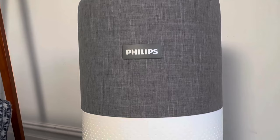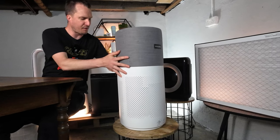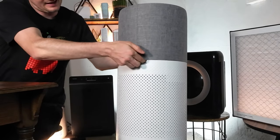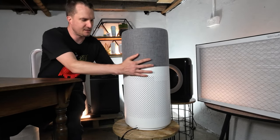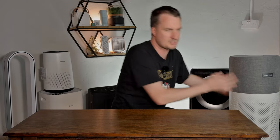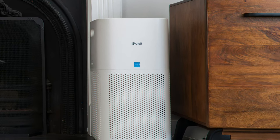Whilst the Philips 3000i is a very large unit, it does have some interesting design features. One minor niggle is its lack of handles — on the back there's a lip area you can use to lift it, but it's not easy, and you're better off just grabbing it with both hands. This is really challenging compared to a device like the Levoit Core 600S, which has two very clear handles.